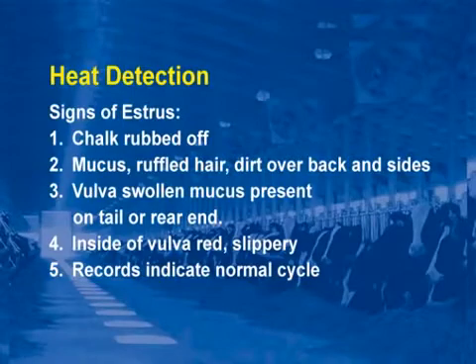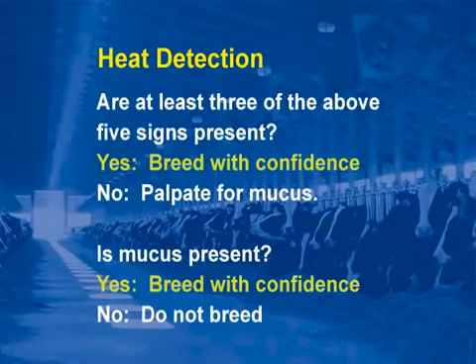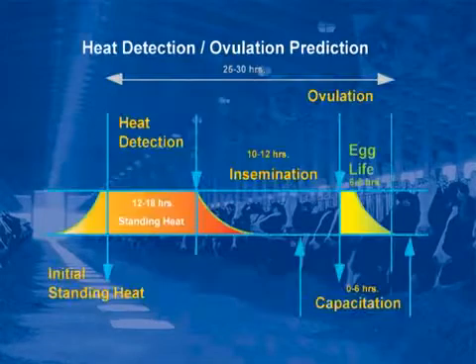All of the above signs are equally important; however, none is foolproof. For this reason, we investigate further to find more than one sign of estrus. Are at least three of the above five signs present? Yes — breed with confidence. No — then palpate for mucus. Is mucus present? Yes — breed with confidence. No — do not breed.